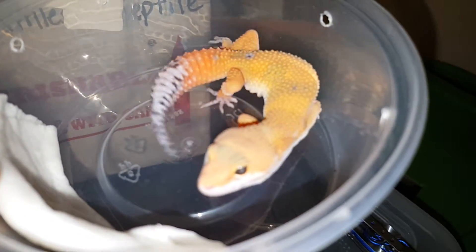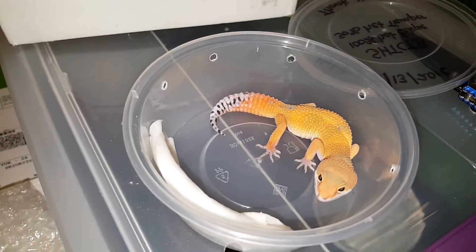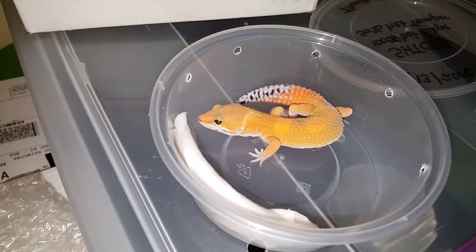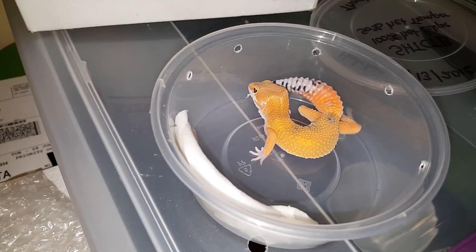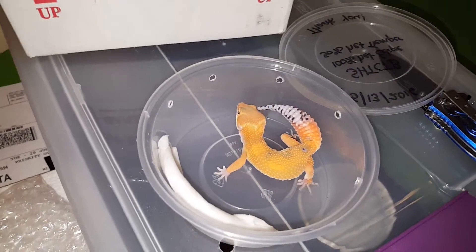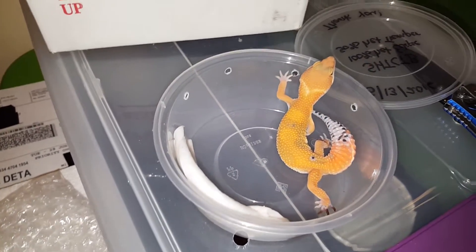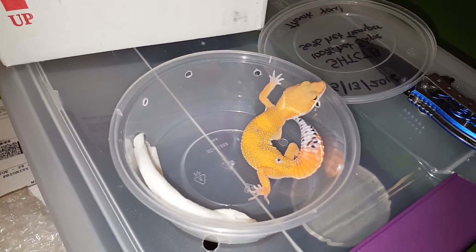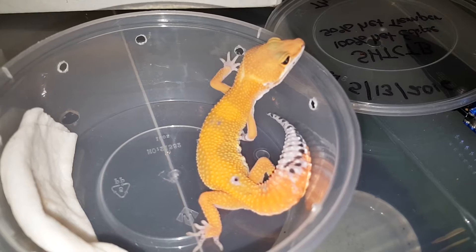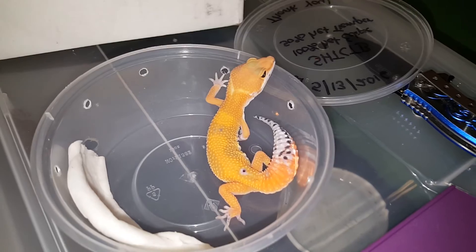I'm going to let her sit out for a while just so she can relax, and then put her up. She's a little itty bitty thing — I wonder if she's hungry. Alright y'all, please like, subscribe, and comment. It's your boy signing off. Look at her — she's a beauty. Alright y'all, peace.